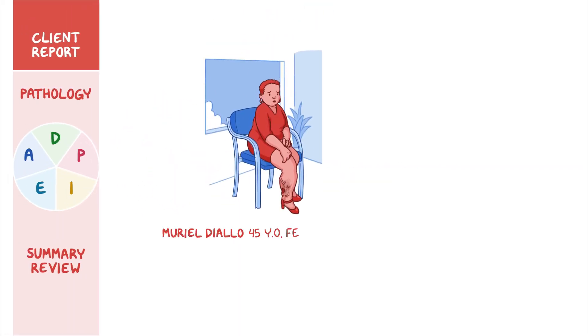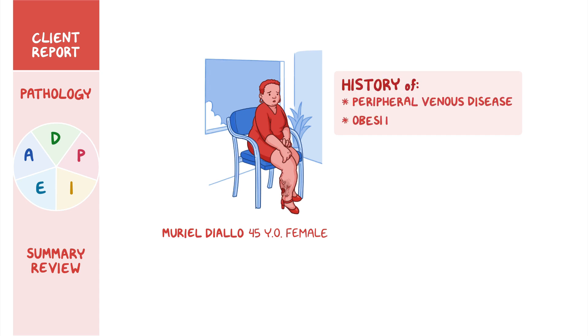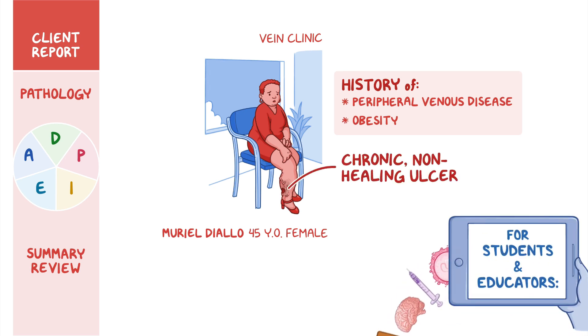Muriel Diallo is a 45-year-old female client with a history of peripheral venous disease and obesity. She is referred to the vein clinic by her primary care provider for treatment of a chronic, non-healing leg ulcer in her lower right extremity.